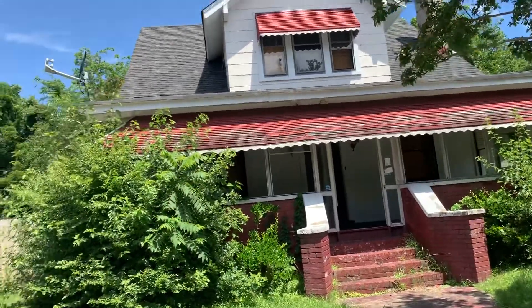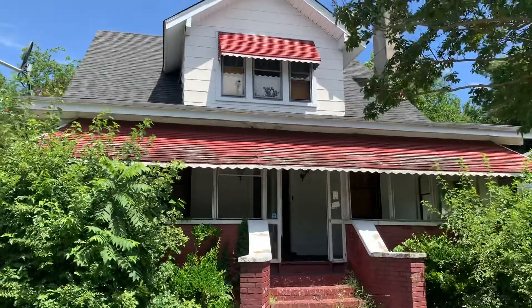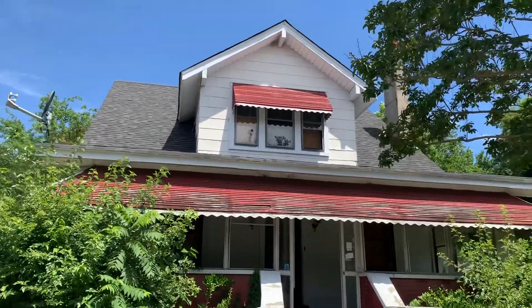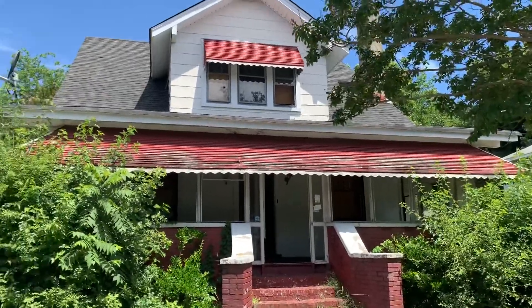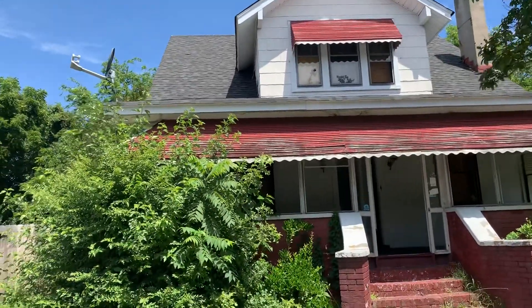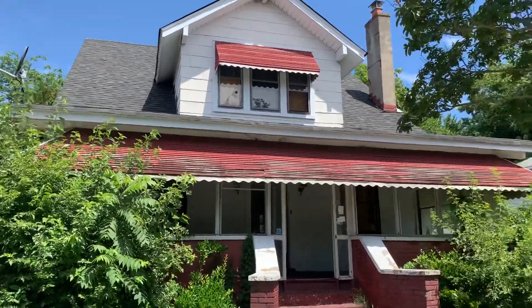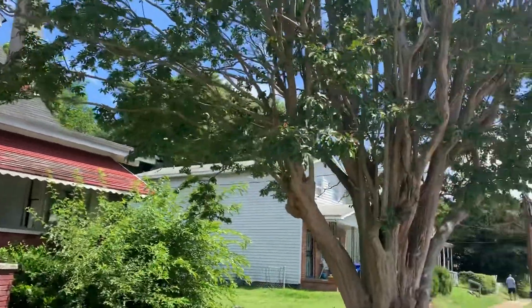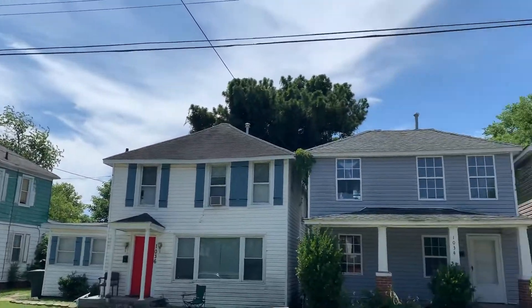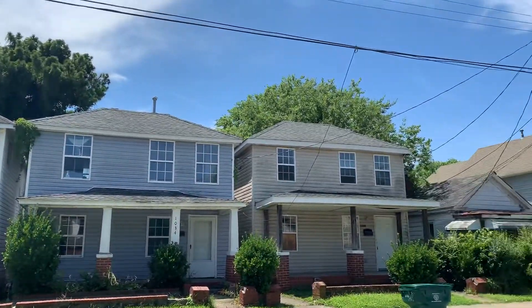I'm out here today in Newport News, Virginia, 1037 30th Street. This is a special one — four beds, one and a half baths. This one needs minor work but for this size and for this price, this one is gonna go quickly. Once again, 1037 30th Street, four beds, one and a half baths. We are in Newport News, Virginia, off of 30th Street — a very quiet block, renovated houses all around us.